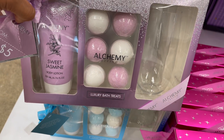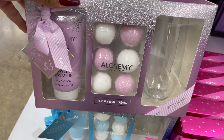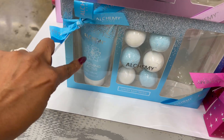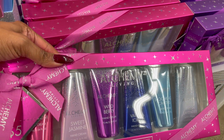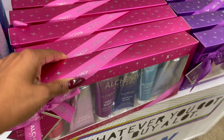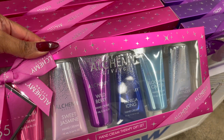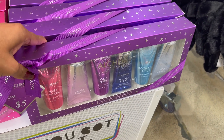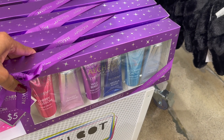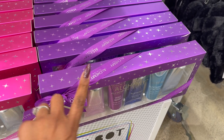Some Christmas gift sets from Alchemy Living — these are nice! It comes with a wine glass, sweet jasmine body lotion, and bath bombs. They have Sweet Jasmine and Blooming Cactus. They also have a hand cream therapy gift set for five dollars — you get Sweet Jasmine, Wild Berry, Vanilla Icing, Blooming Cactus, and Fresh Lavender in a purple and pink set.